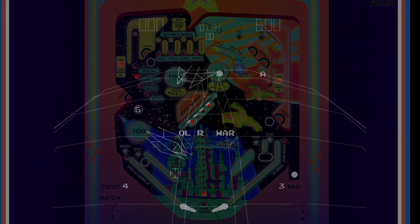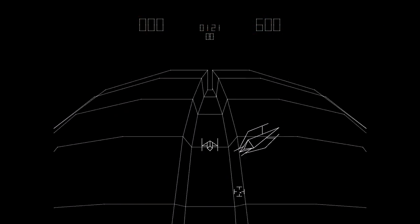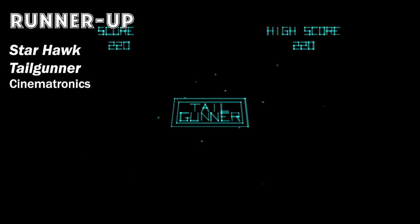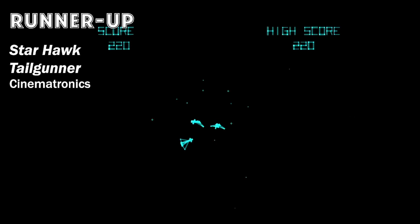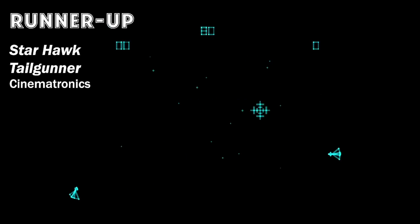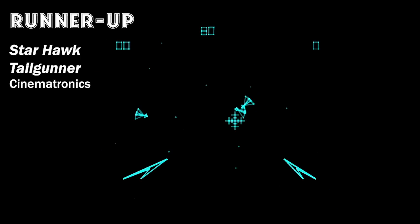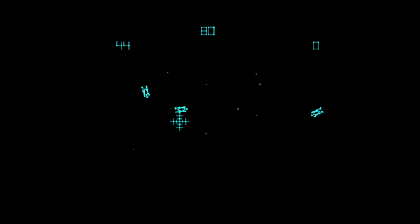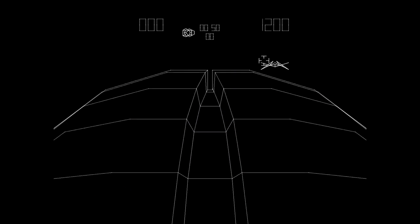Two other runner-ups before we get to the top 10 — both by Cinematronics: Starhawk in March and Tail Gunner in November. These were two vector arcade games with a similar theme where you were shooting at things flying out at you. Being vector graphics, they were bright and well-defined. The scaling effect was really cool and gave a very 3D feeling when 3D was not at all a part of most arcade games. I enjoyed both and thought they were worth mentioning even if they didn't crack the top 10.